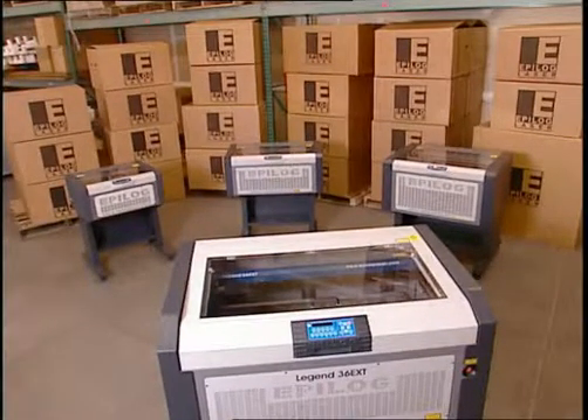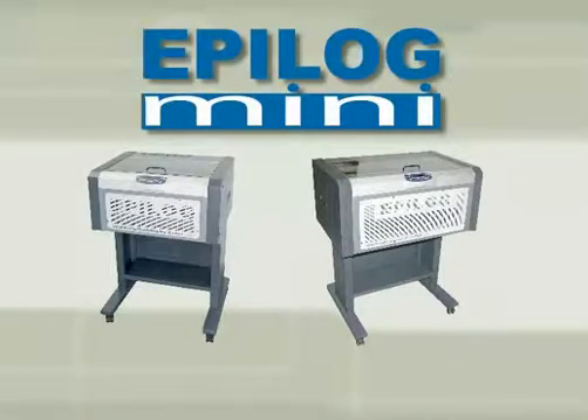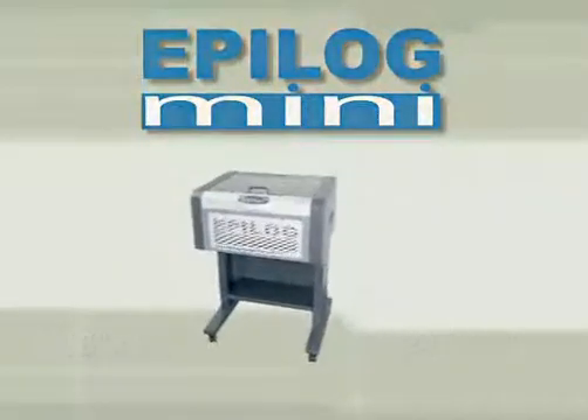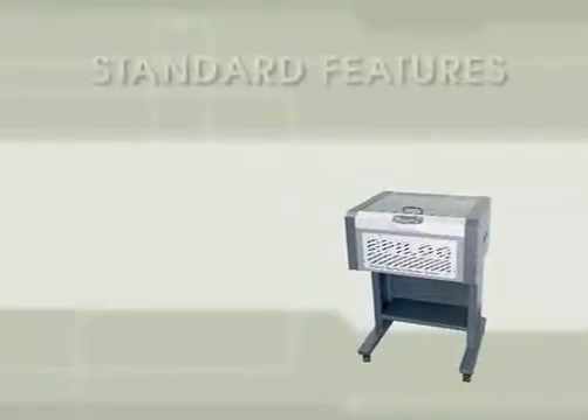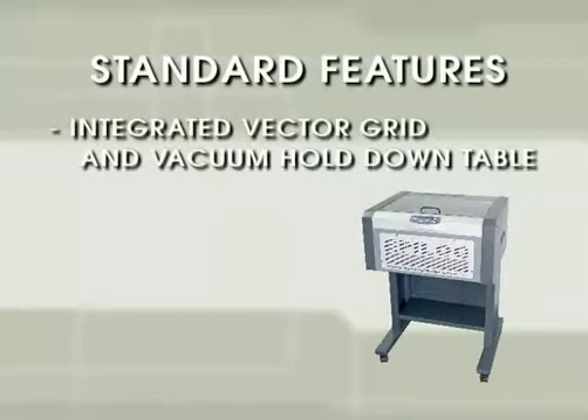For smaller scale projects and affordable pricing, Epilogue offers the Mini. It's high performance in a small package and comes in two sizes: the 18 by 12 inch model or a slightly larger 24 by 12 inch system. Both Mini systems are packed with the same standard features as Epilogue's larger models, including integrated vector grid and vacuum hold down table.